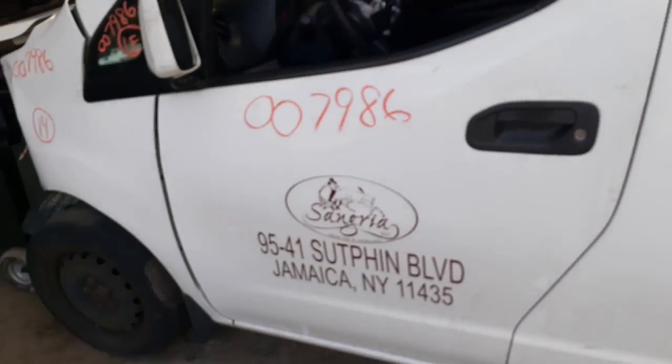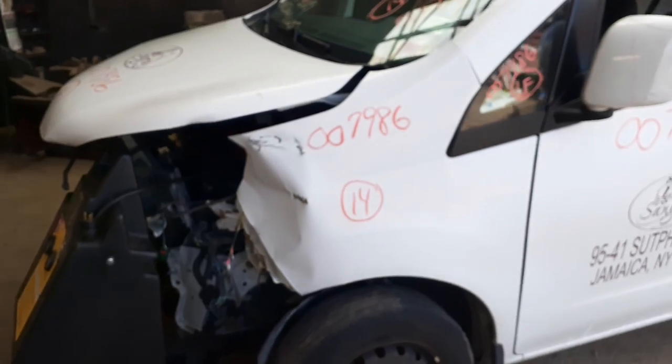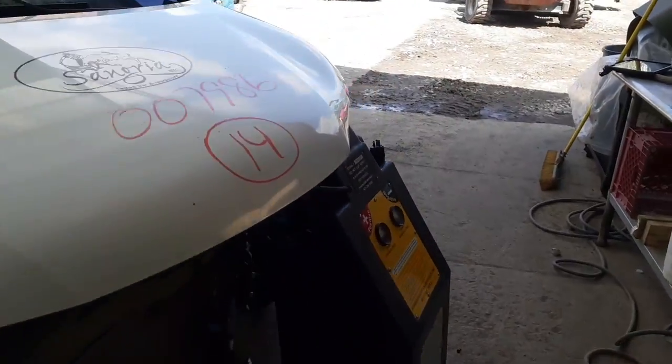Pretty much that's it. Again, we got a 2014 NV200 with a 2.0 automatic, front-wheel drive, stock number 7986. It is a cargo van, hit in the nose as you can see. Let me show you the motor.